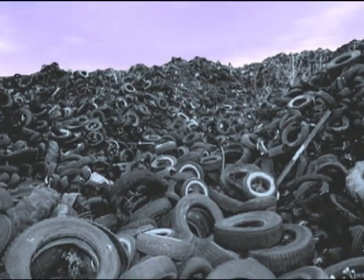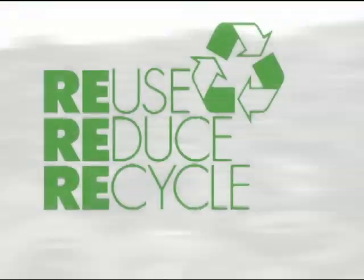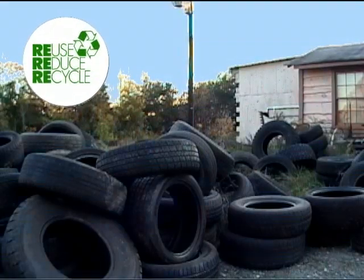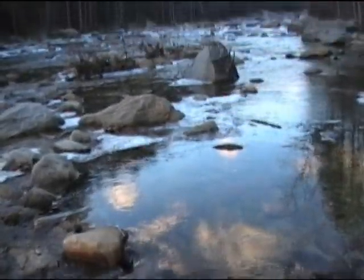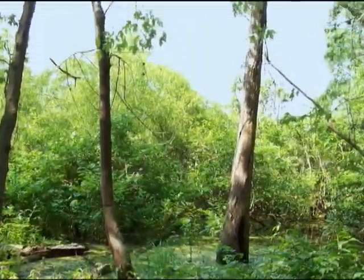What happens to those millions of used tires discarded by consumers every year? Well, thanks to green consciousness, a lot of them get recycled, ground into crumb rubber, and put into brand new uses — uses that help keep our world as green as possible by recycling post-consumer discards into something that has a renewed purpose.